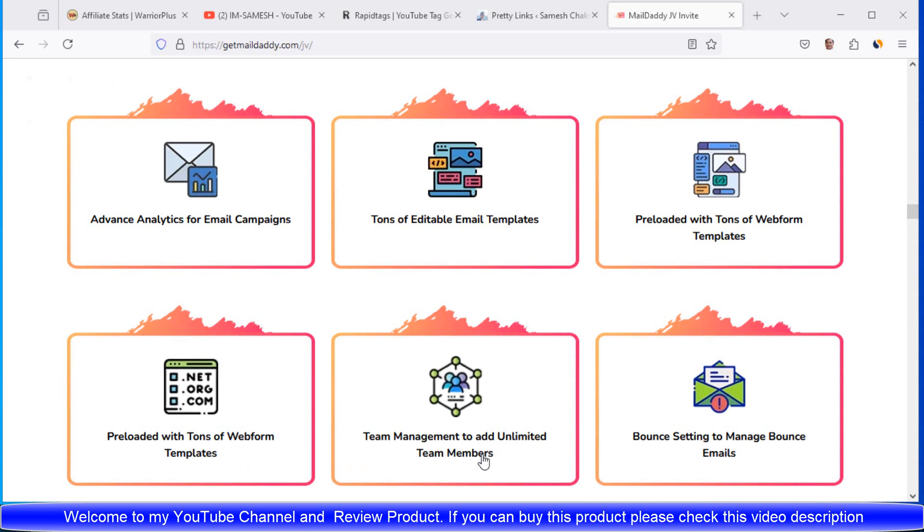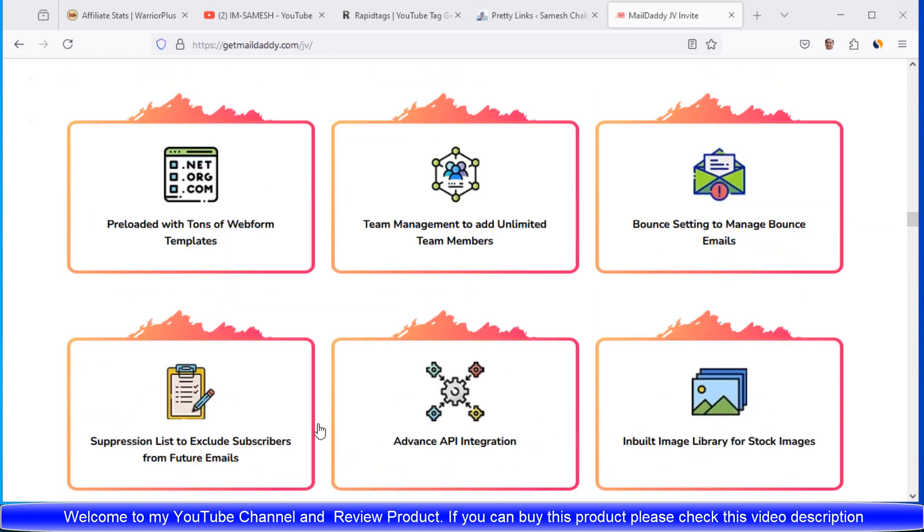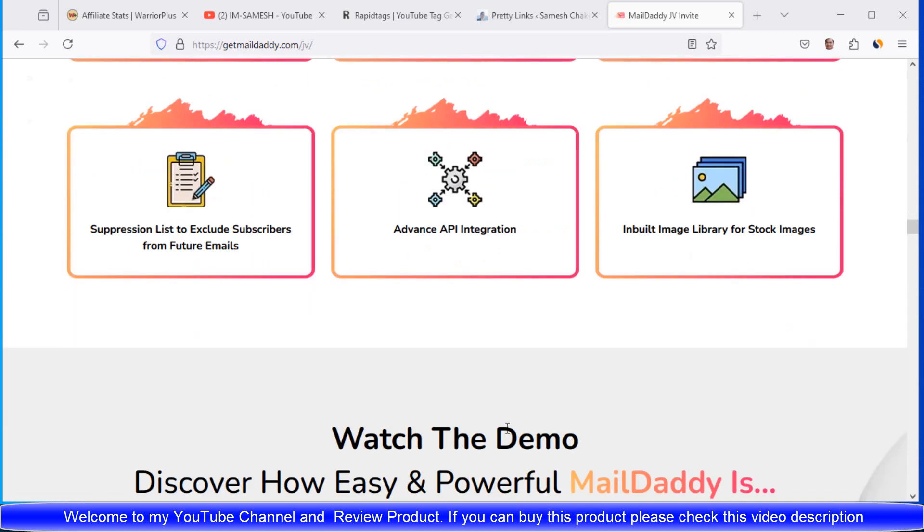Team management to add unlimited team members. Bounce settings to manage bounce emails. Super suppression list of exclusive subscriptions for future emails. Advanced API integrations. Inbuilt image library for stock images.